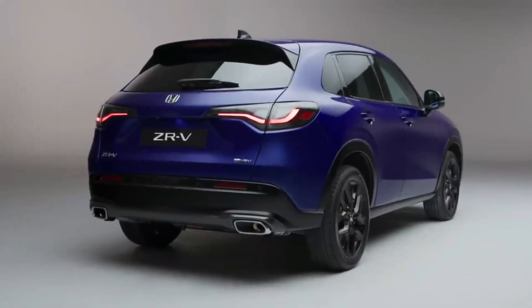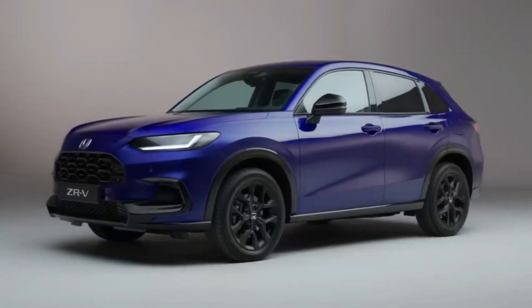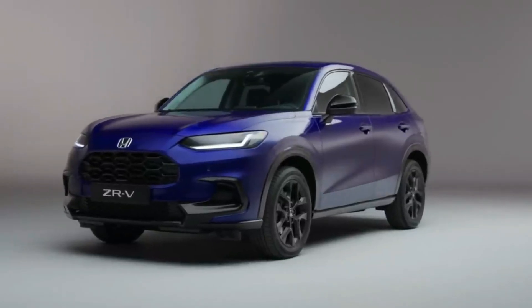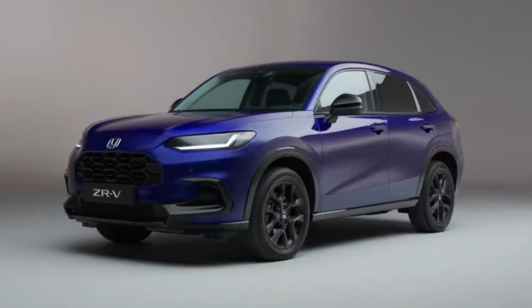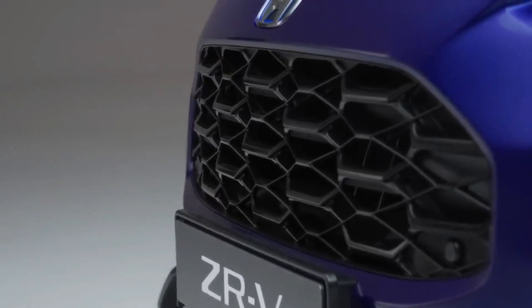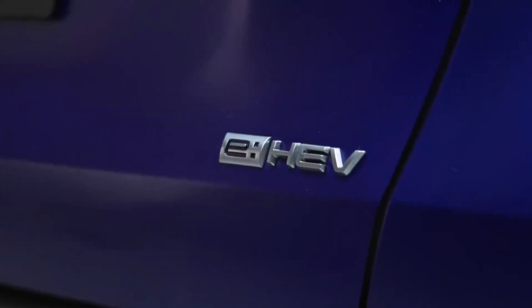The 2023 Honda ZRV is supported by the same basic platform as the Civic, with MacPherson strut front suspension and a multi-link rear axle. Honda Motor Europe's senior vice president, Tom Gardner, claims engineers have worked hard to deliver hatchback dynamics in a crossover.